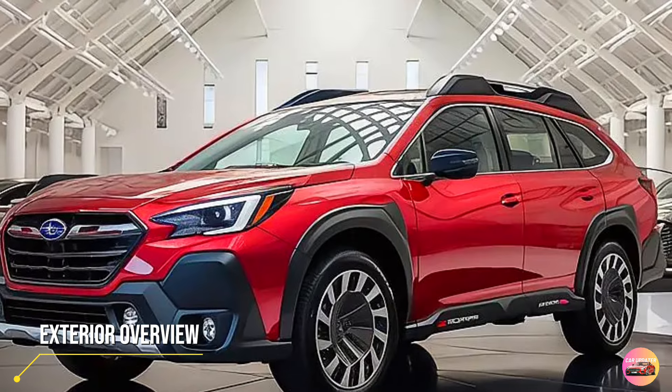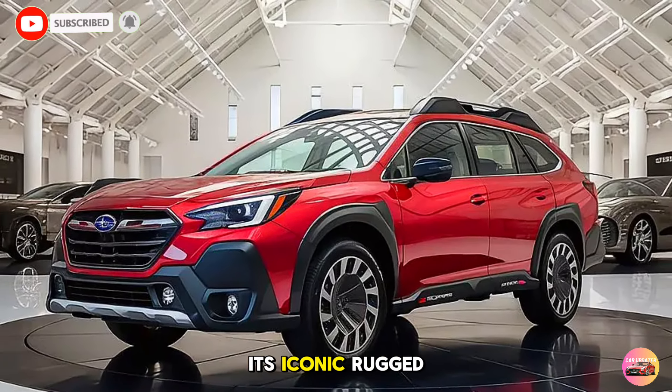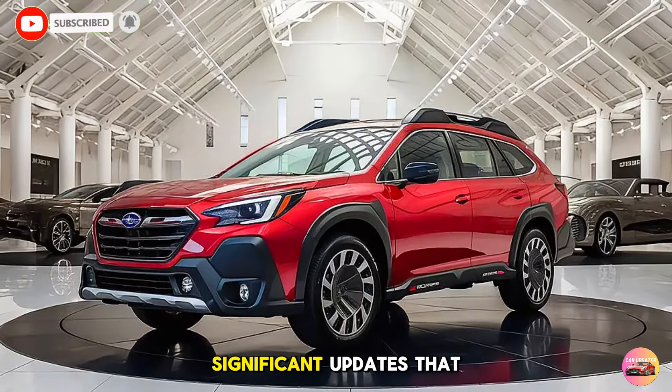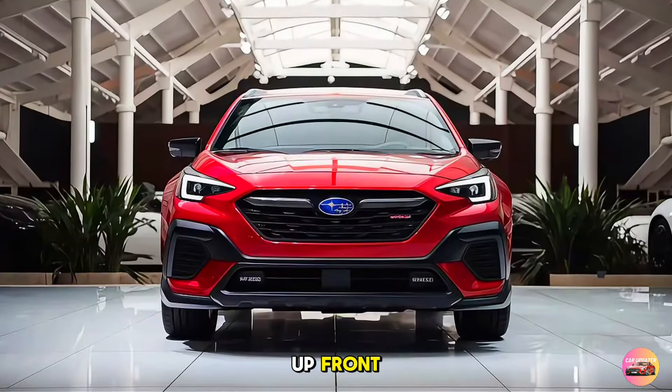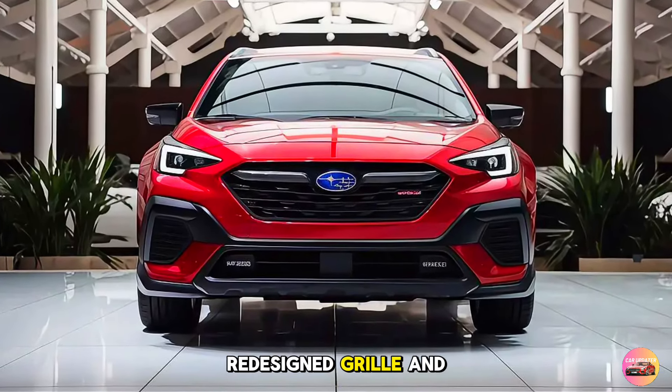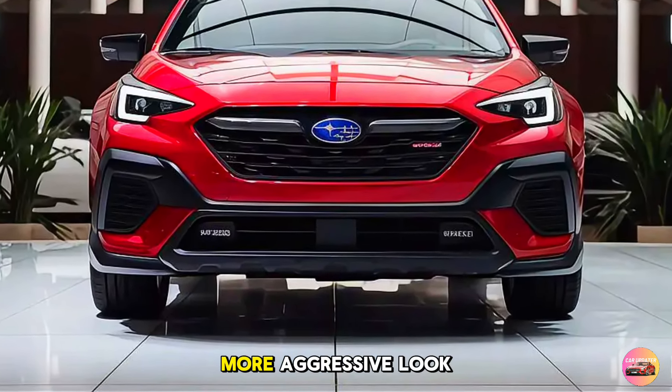Exterior Overview. The 2026 Subaru Outback has kept its iconic rugged design, but with some significant updates that give it a more modern appeal. Up front, you'll notice the redesigned grille and sharper LED headlights, giving the Outback a bolder, more aggressive look.